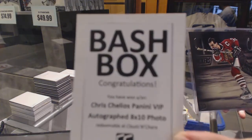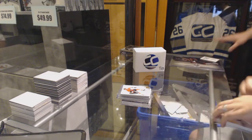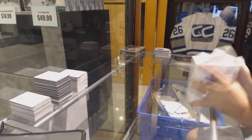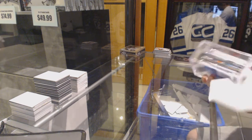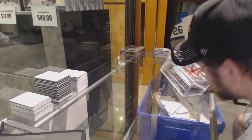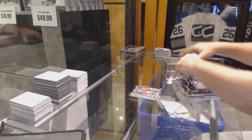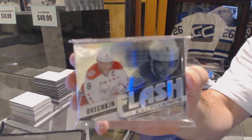Boom, that one's there. Put that away with his stuff. Biography of a Season McDavid. A Flash of Excellence complete set, numbered 1 to 20.